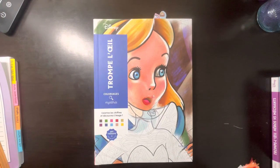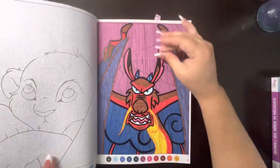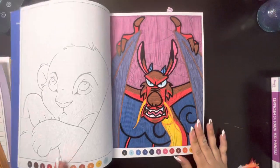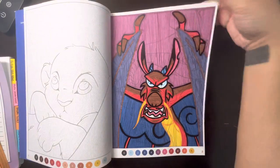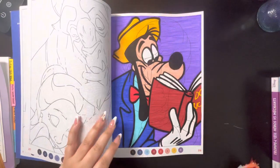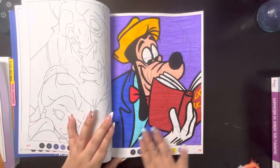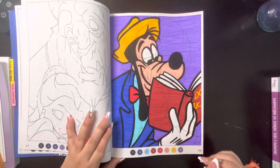And then here's another one — Trumpe L'oeil. I don't really know how to say it. I've done two in here. This one I really like how it came out. It took me a while to figure out who this was. I think I have a YouTube short of me coloring in it. Okay, we're getting through the stack.